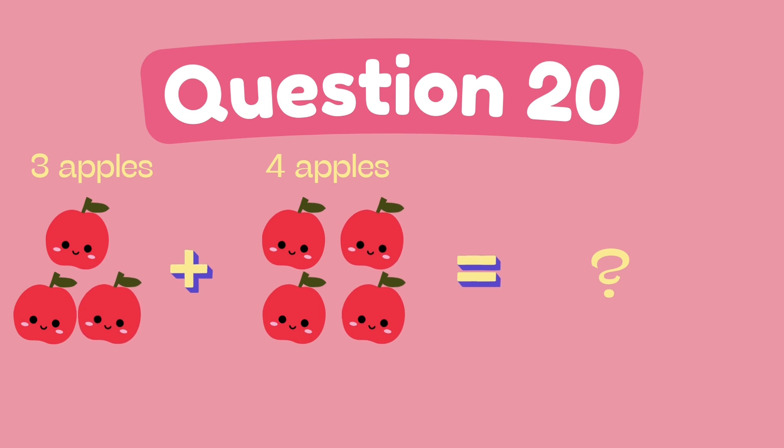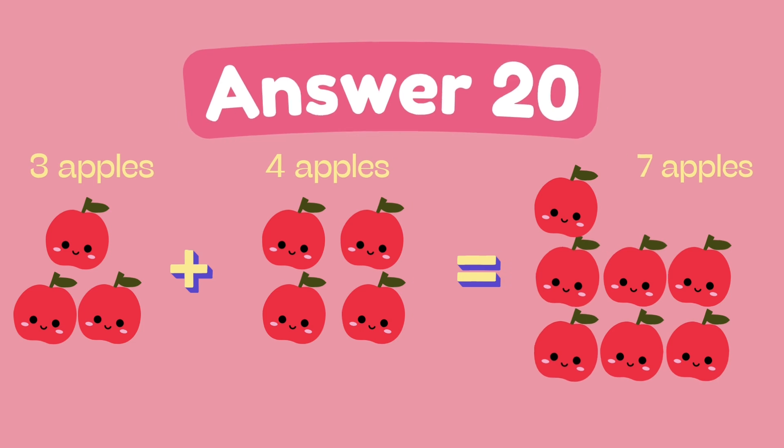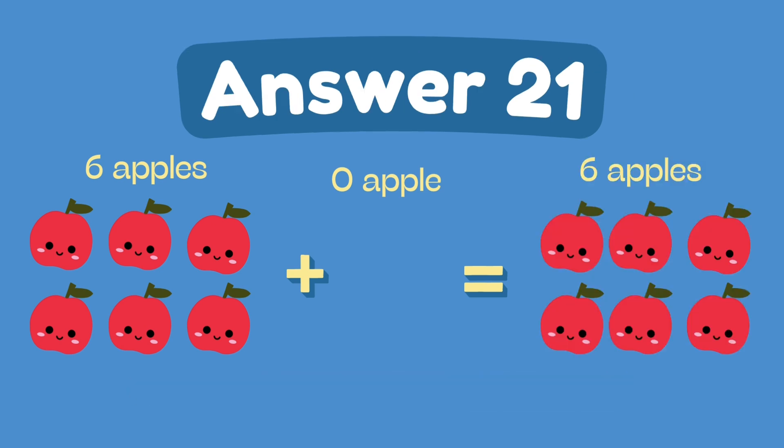What is 3 plus 4? The answer is 7. What is 6 plus 0? The answer is 6.